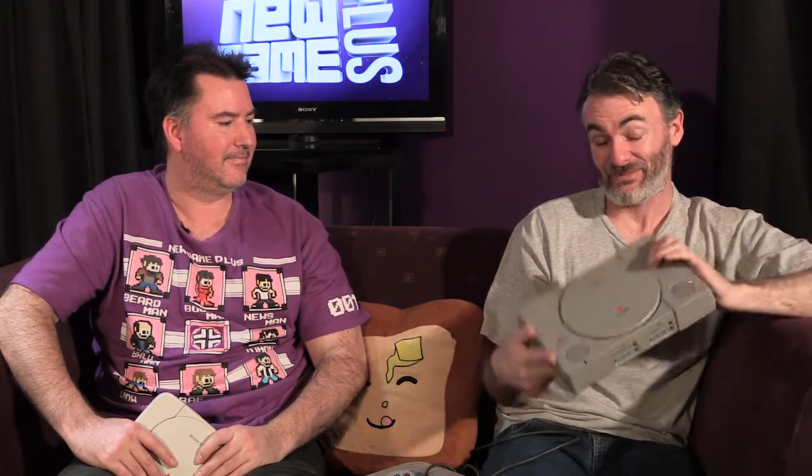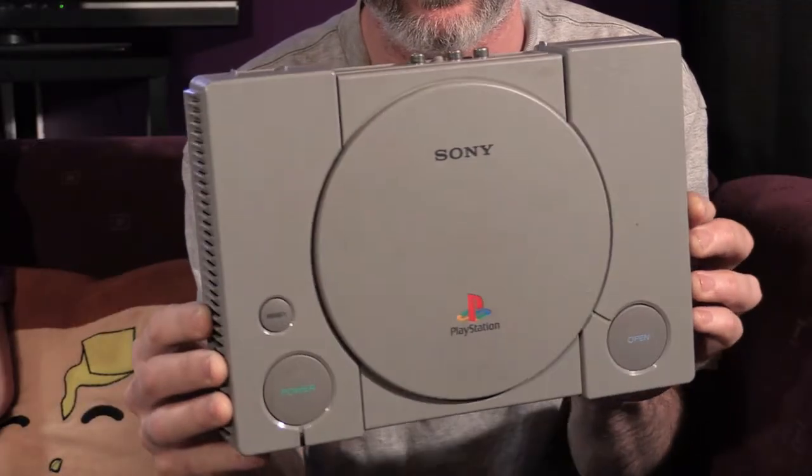So Sony decided, okay, we'll take our research to Sega. And Sega said, basically, what do you know about making consoles? So they said, oh well, to spite you all, we'll make our own. And so they did, and this is what they came out with — the Sony PlayStation 1.